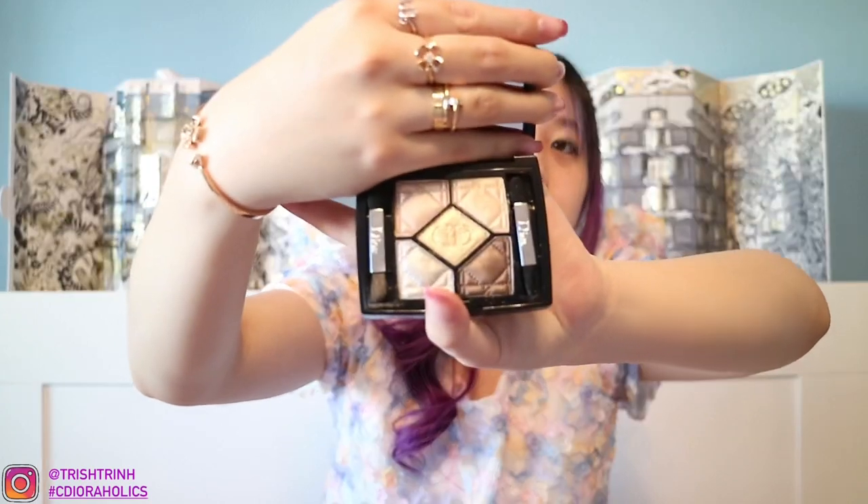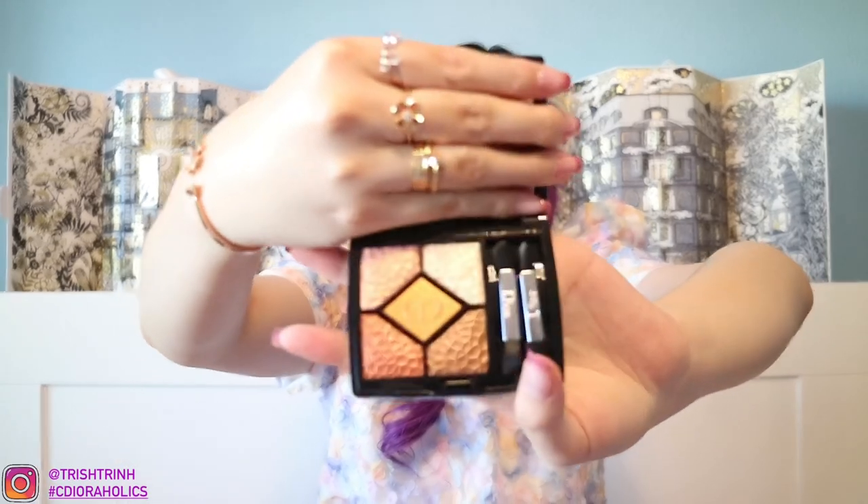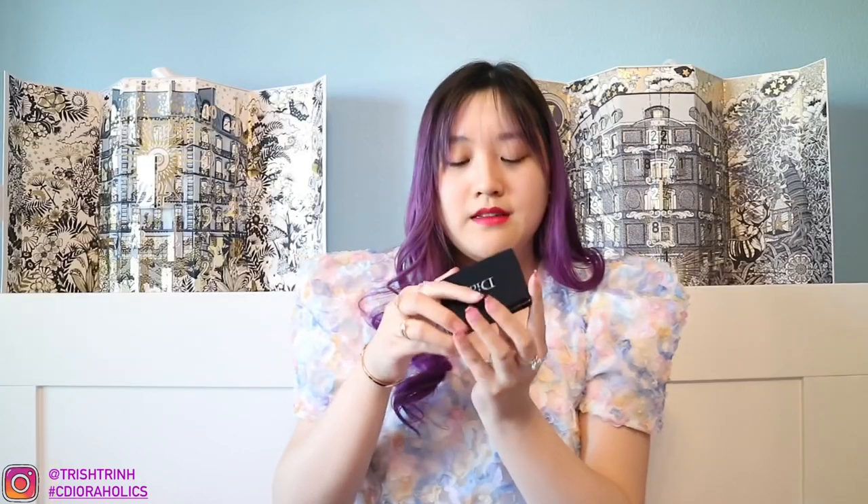Next is a Dior eyeshadow palette — the Five Colors in 566. It comes with little brushes and a mirror. A very, very beautiful palette. I just have so many Dior makeup palettes — I haven't even used them all up yet. Here's another one I've barely used: Five Colors in 696 Sienna. This is so beautiful — it has a lot of brown and gold tones. The shimmers are stunning.